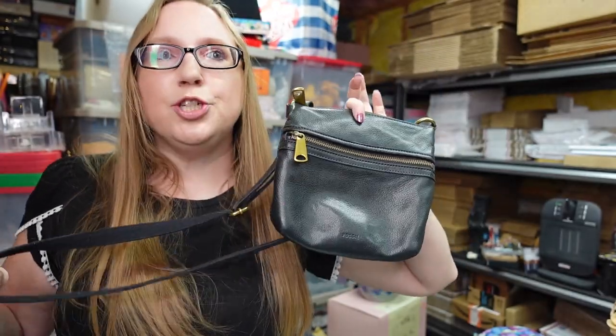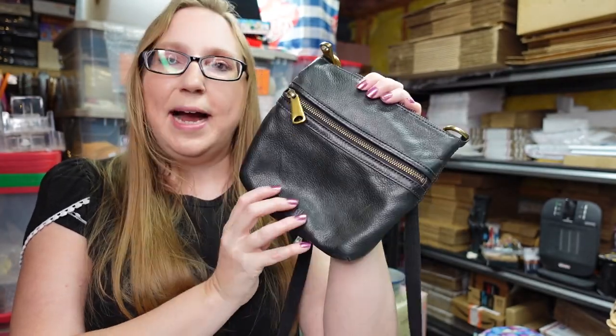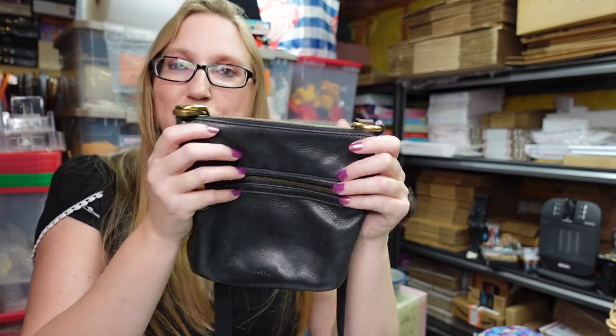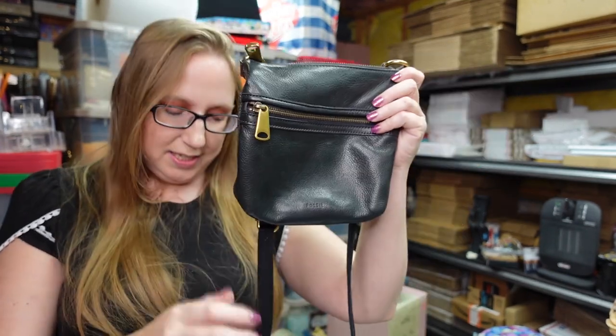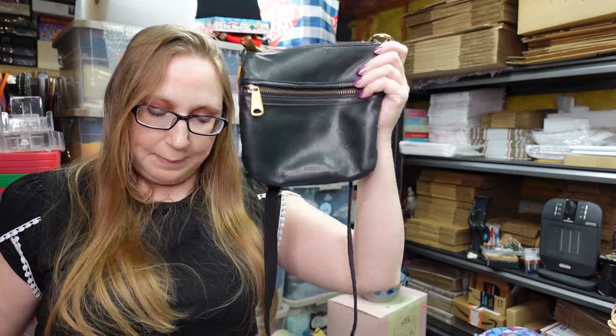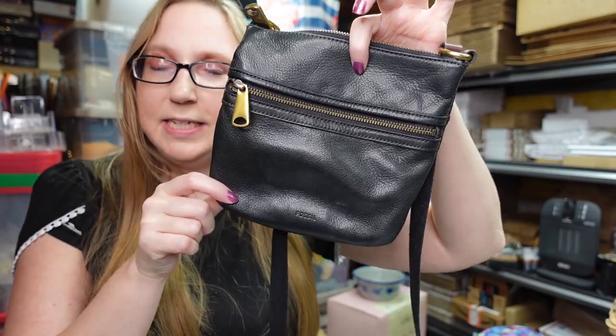I got this Fossil crossbody purse at a yard sale and I kept it — I pretty much used it all summer long while out yard sailing. But I have so many crossbody bags and I like switching it up, so I decided to list it. I'm pretty sure I paid five dollars for it originally and I have it up on auction with a starting price of $19.99.